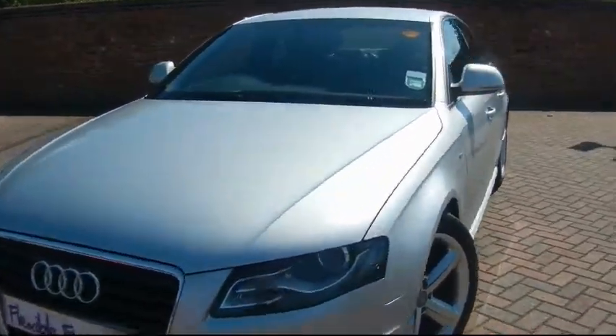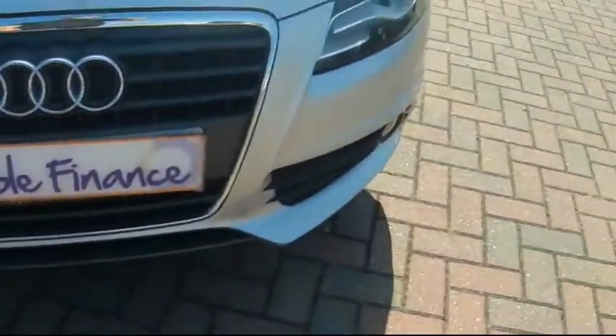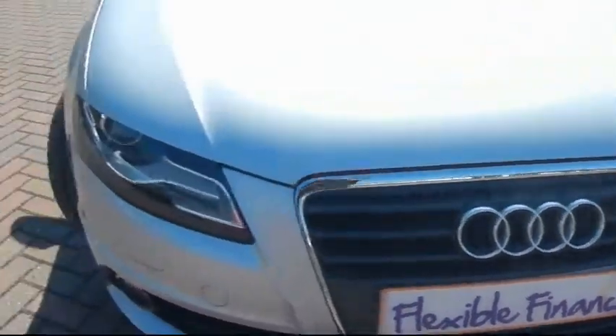Finished in silver, four door saloon. We're going to take you around the car so you can get a better idea of condition and the certain features of the vehicle.